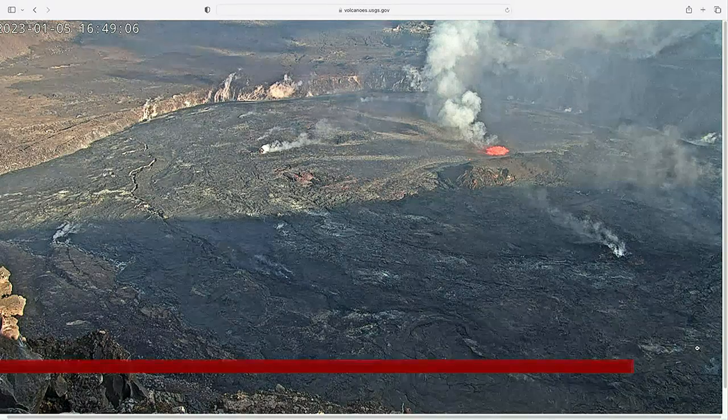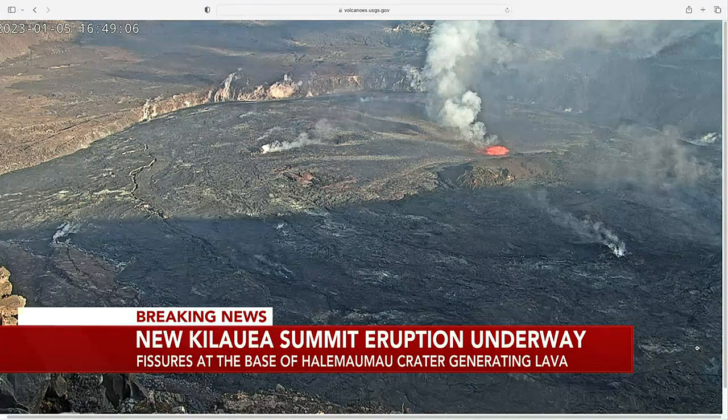Back to that breaking news from the Big Island — that escalated quickly. Kilauea Volcano is now erupting. Take a look. There is lava once again in Halema'uma'u Crater. The USGS Hawaiian Volcano Observatory says there are fissures at the base of the crater generating lava flows on the surface of the crater floor.